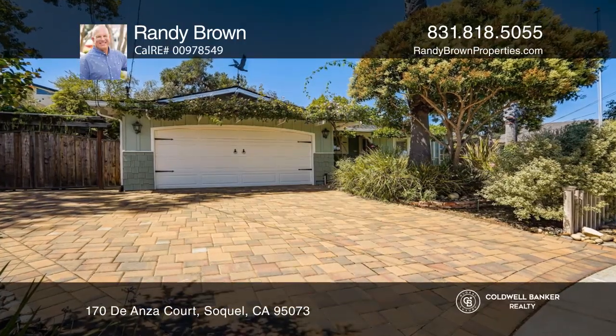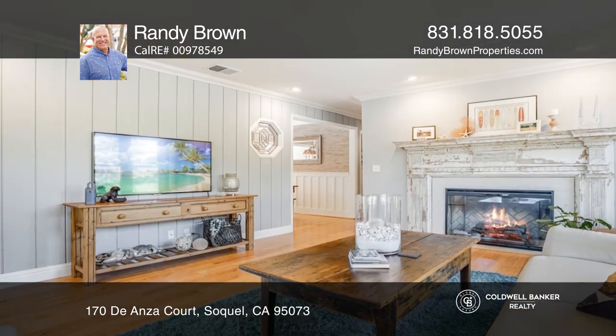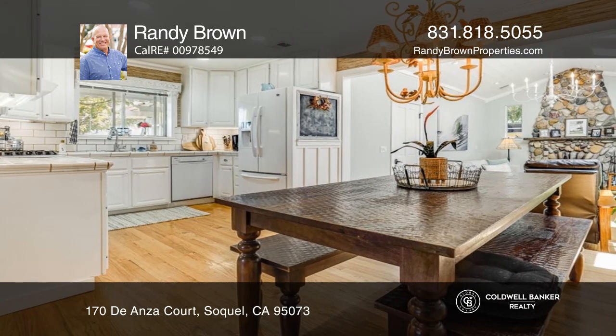Welcome to this impeccably remodeled three-bedroom, two-full bath home featuring a spacious formal living room with an electric fireplace and a bright kitchen with top-quality appliances and a dining area.